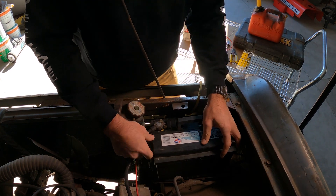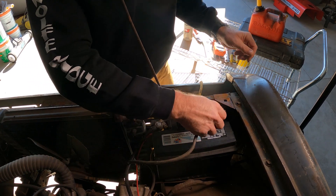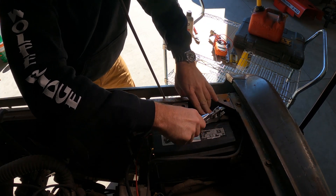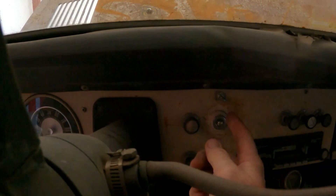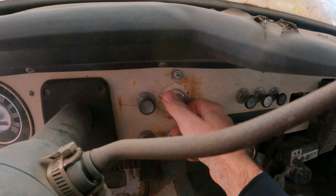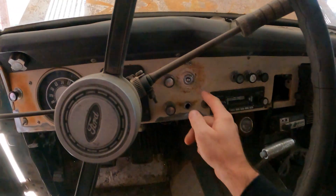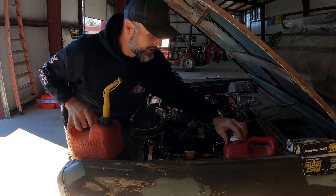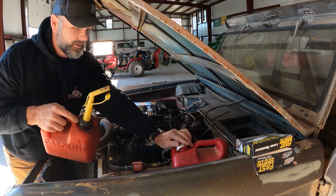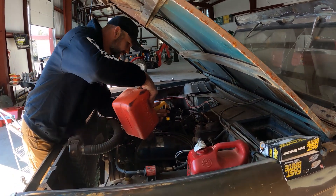I'm going to hook up positive first. Good — and negative. No spark, good. Let's just start off with a little tap. Everybody in place — let me show you how to start this thing. Dad's secret code: power on, fuel pump's running. We're out of gear and we're going to hit it. Power on, push to start — that's all you got to do.